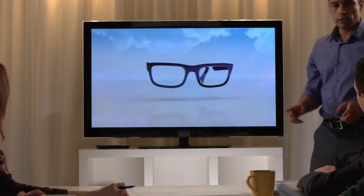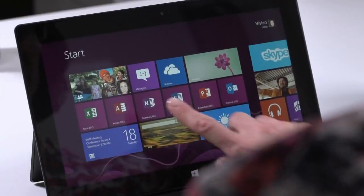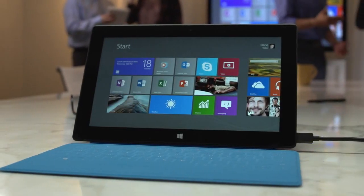New and exciting, trusted and familiar — Microsoft comes together on Surface Windows 8 Pro. See more, share more, and do more. Surface. Click in and do more.